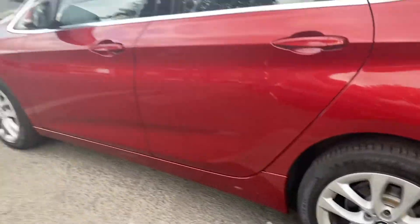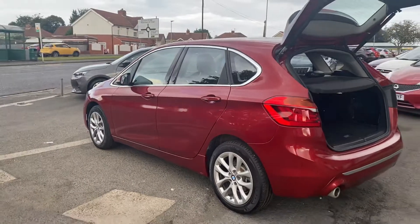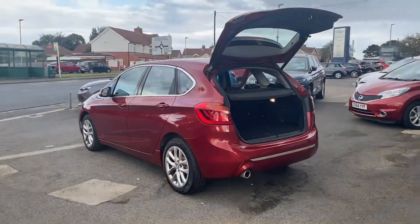It's got lovely 17-inch alloy wheels. If you'd like any further information, we offer home delivery nationwide. For any quotations or pricing on this car, you can give us a call.